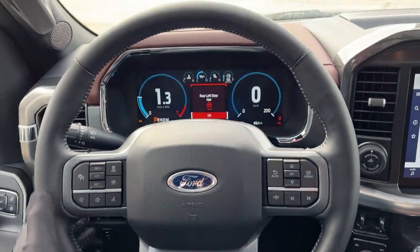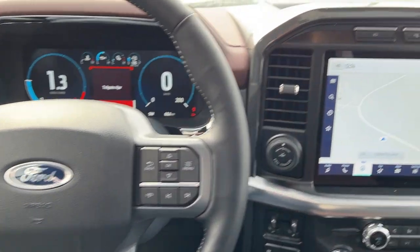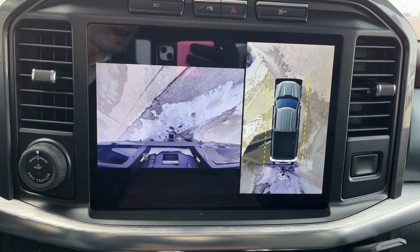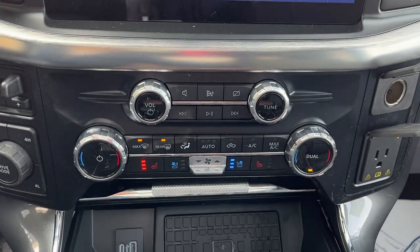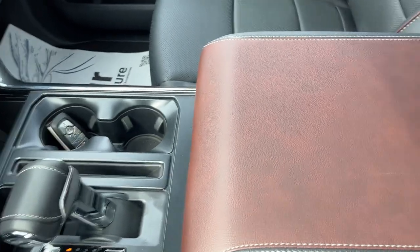Stepping into the vehicle, you do have that 12-inch digital display behind the steering wheel. Really nice steering wheel on here — this does have Ford CoPilot Assist 2.0, and you have that big 12-inch display with your reverse camera and your 360 camera as well. You get heated and cooled seats, wireless charging up front, and your folding shifter with different power options.